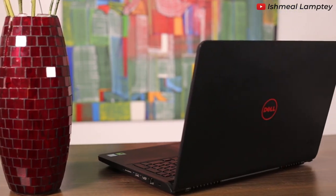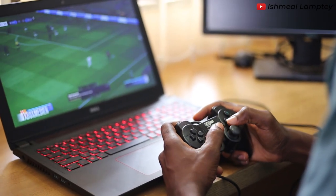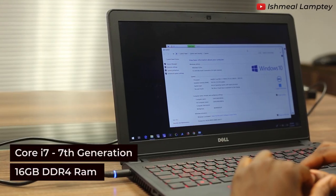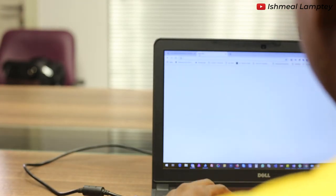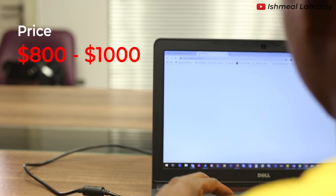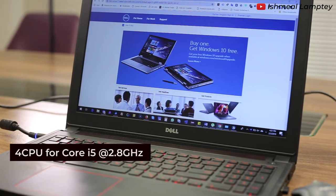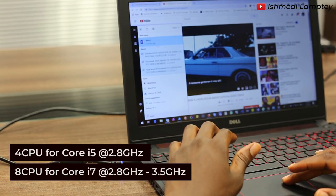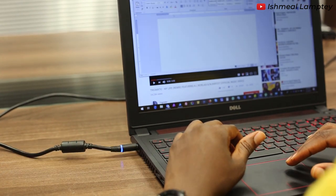This is the Dell Inspiron 5577 Gaming Laptop. This laptop is purposely built for gaming. It is a Core i7 7th generation laptop with 16GB DDR4 RAM, which can be upgraded up to 32GB. There is also availability of a Core i5. The price ranges between $800 to $1,000 depending on the specifications you want. It has 4 CPUs for Core i5 with a speed of 2.8GHz, and 8 CPUs for Core i7 with a speed of 2.8GHz up to 3.5GHz.